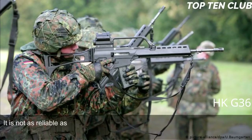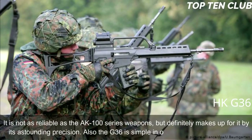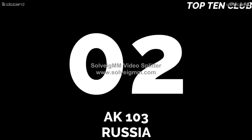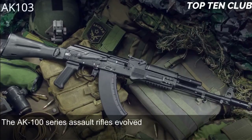This rifle is compatible with the HK AG36 40mm underbarrel grenade launcher and can also launch barrel-mounted rifle grenades. Overall, the G36 lacks fancy bells and whistles but is a modern, light, accurate, rugged, and reliable weapon. It is not as reliable as the AK-100 series weapons but makes up for it with astounding precision. The G36 is also simple in operation and maintenance.